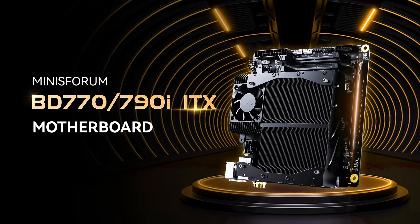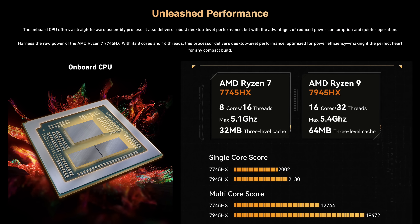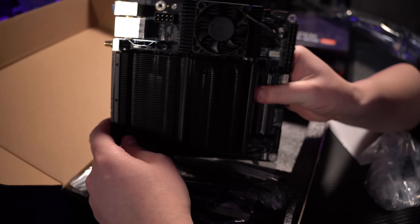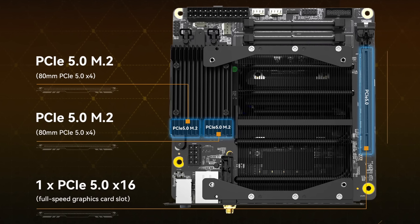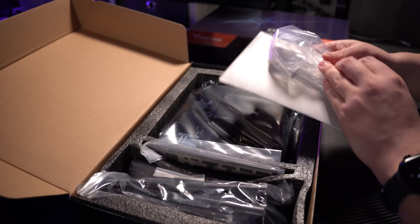Hey everyone, Christian here and in my hands I hold the Minisforum BD770i, a mini ITX mainboard that comes with a powerful pre-installed AMD Ryzen CPU, a passive cooler, two NVMe slots, 2.5 gigabit Ethernet on board. And I know what you're thinking right now because I was actually thinking the same — could this be the perfect home server mainboard? From my first impressions, this mainboard is absolutely amazing for us homelab nerds.